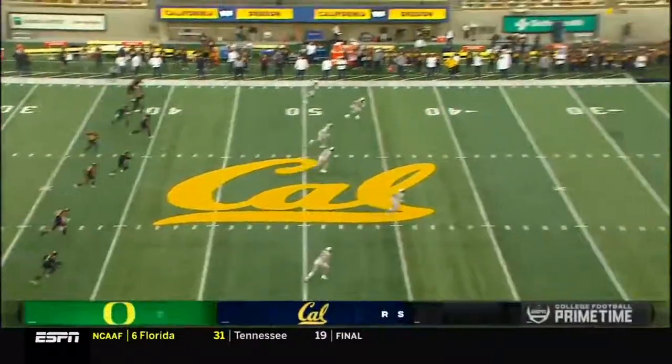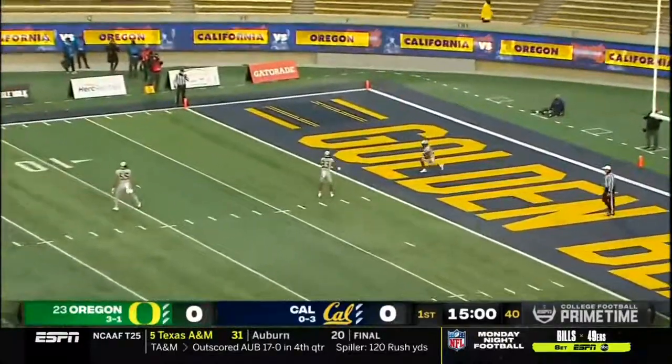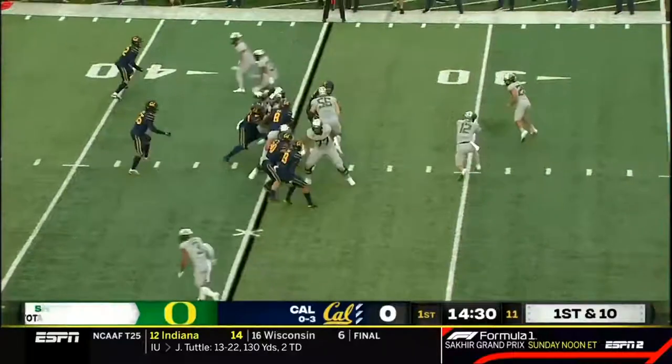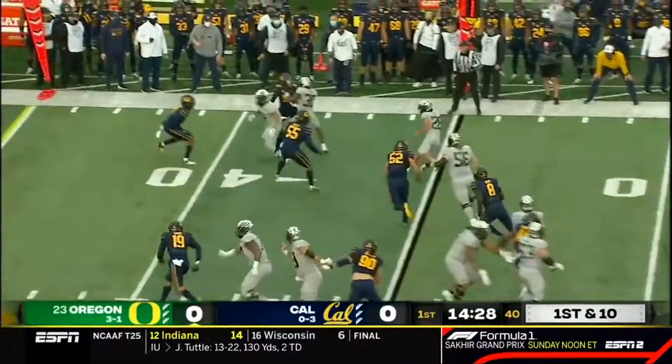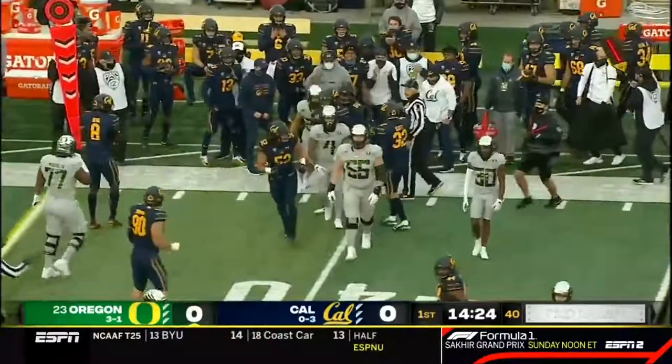Oregon is going to receive the opening kickoff, so we'll see the Ducks offense on the field first. McHale Wright, a very dangerous kick returner, will take a knee. He's run the ball effectively, but they've asked him to do that. He pitches it right side running to Travis Dye, who gets the first carry.